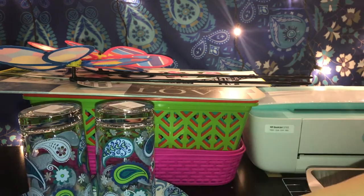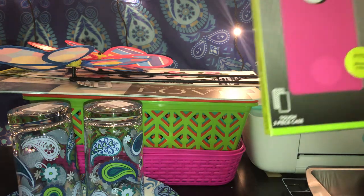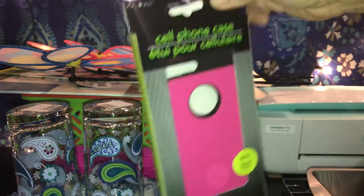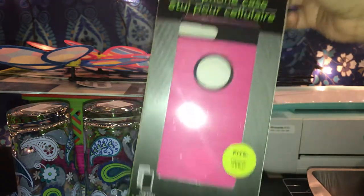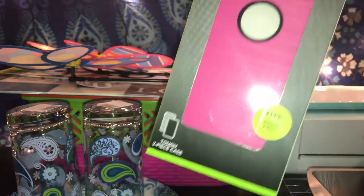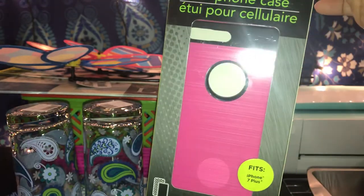Then I got this cell phone case for my iPhone. They had a lot of colors — pink, bubblegum pink, purple, red, and I think a gray. I got one of these.